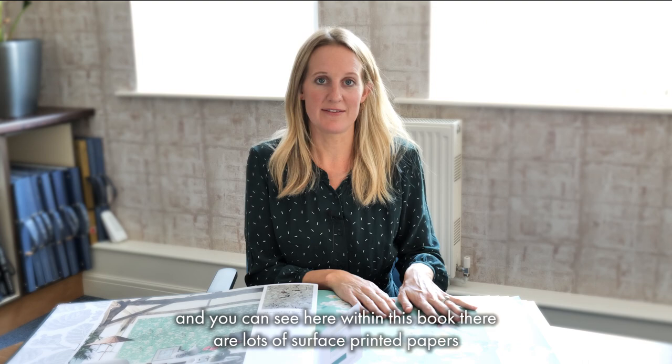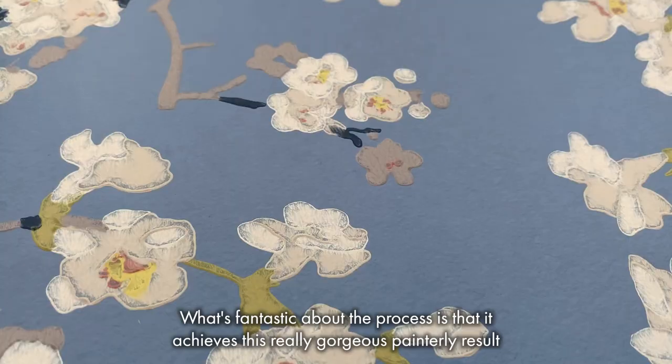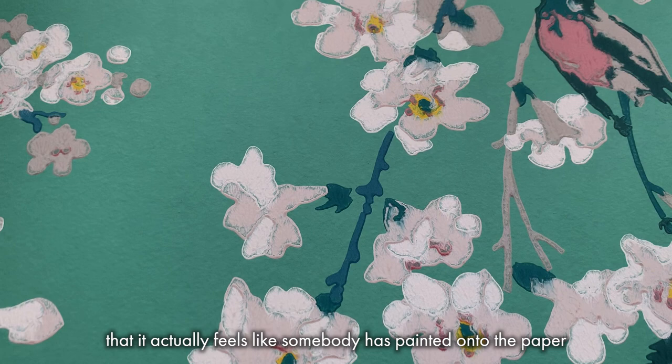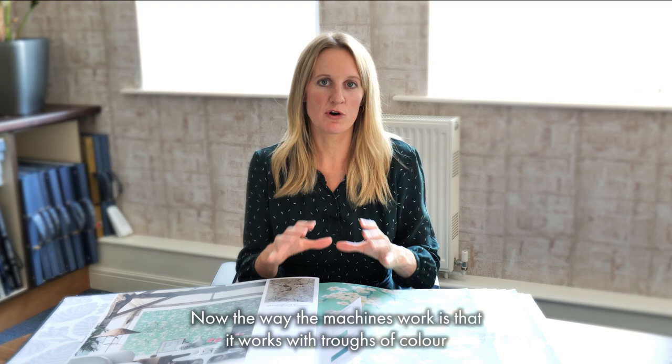Today we still use the surface printing method, and you can see here within this book that there are lots of surface printed papers. What's fantastic about the process is that it achieves a really gorgeous, painterly result. The texture is such that you can really feel that it actually feels like somebody's painted onto the paper.